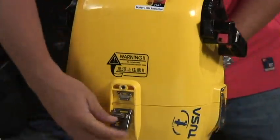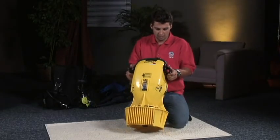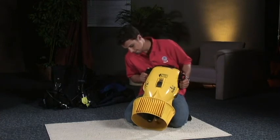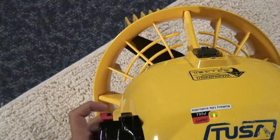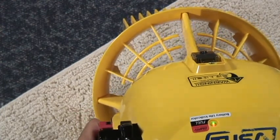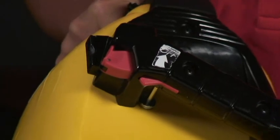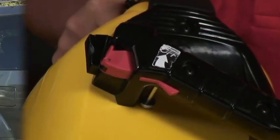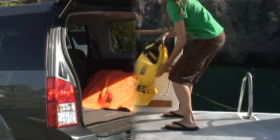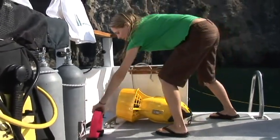After you've fully assembled your DPV, quickly trigger it to confirm operation. Don't run it for long, though, because most DPVs are not designed for continuous use in air — they rely on water for lubrication and to carry away heat. Watch that the propeller turns in the correct direction; running backwards may indicate incorrect battery hookup or other problems. When you're sure everything's right, engage the trigger lock if your scooter has one. Transport it securely out of direct sunlight, and on a dive boat, be sure to tie or otherwise secure it so it can't roll or fall.